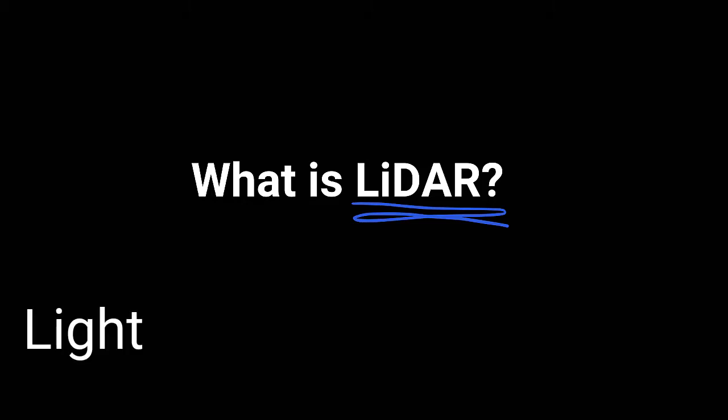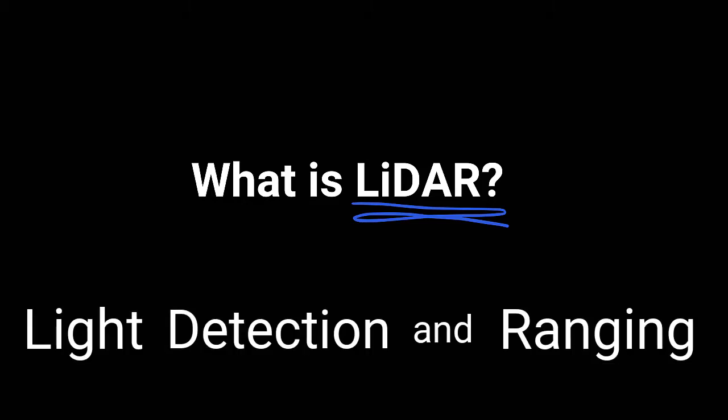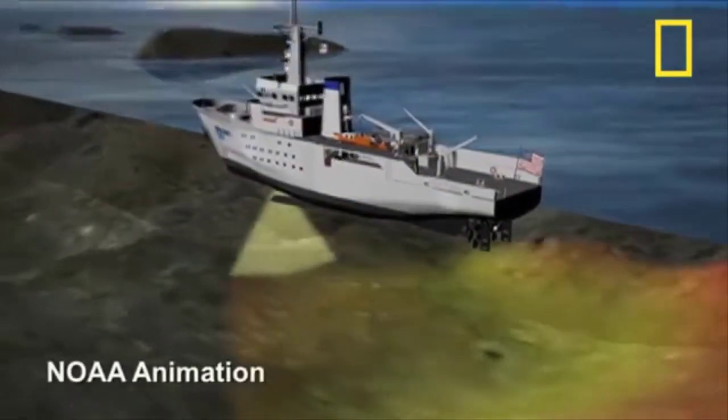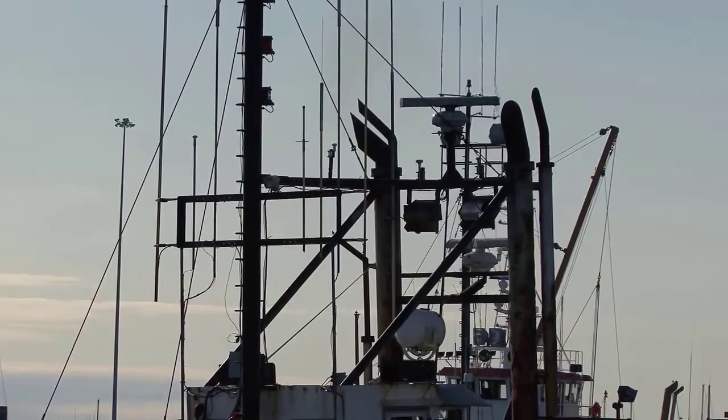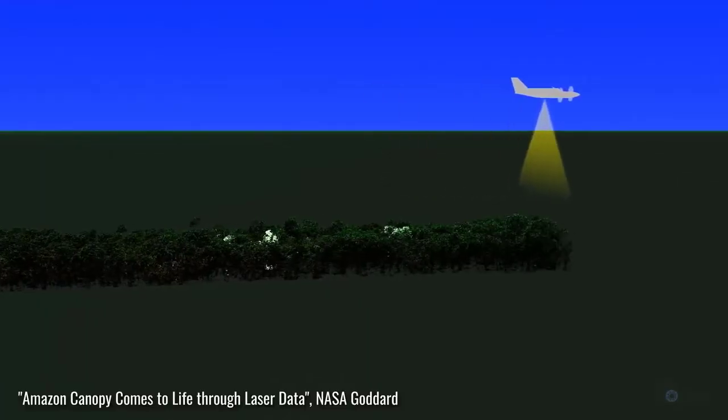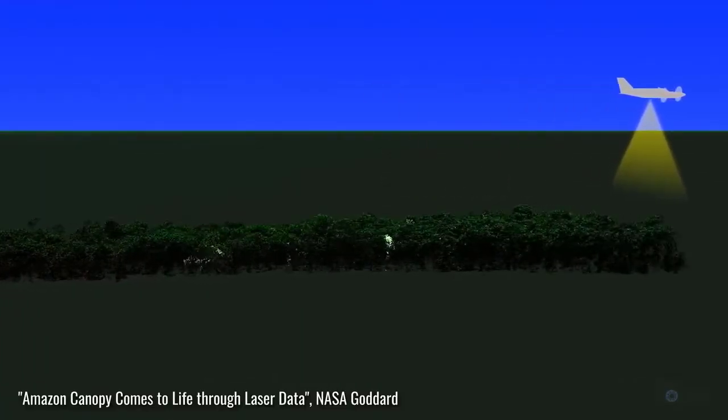What is LiDAR? LiDAR stands for Light Detection and Ranging. Just as sonar uses sound and radio uses radio waves, LiDAR uses light pulses that bounce off surrounding objects and return to the sensor.